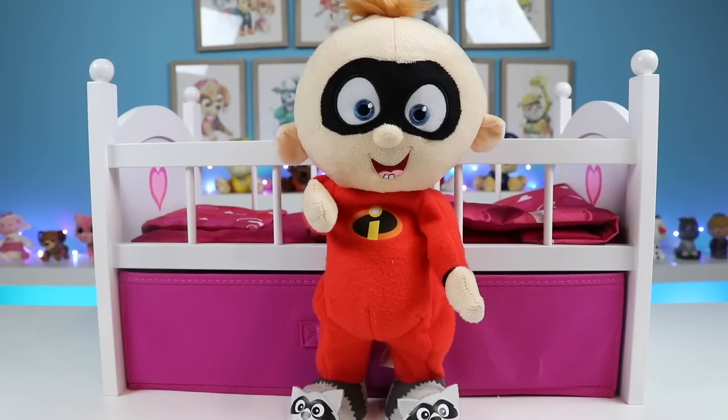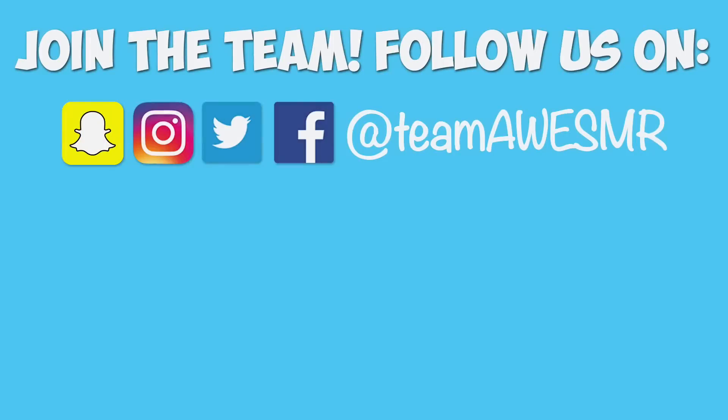Well, this was a lot of fun, and I hope you guys enjoyed this video! Give it a thumbs up if you did, and please subscribe to watch more! Thanks!